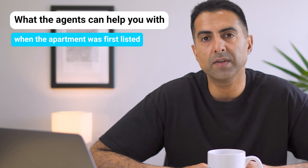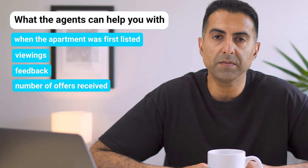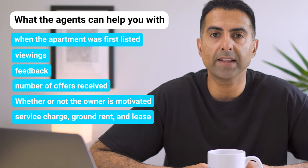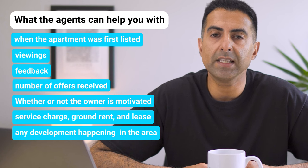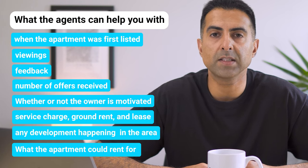What agents can help you with includes: when the apartment was first listed, how many viewings it's had, feedback from people who've viewed, the number of offers received and at what level, whether the owner is motivated, the level of service charge, ground rent and length of the lease, any upcoming development in the area that could help capital appreciation, what the apartment could rent for and the type of tenant likely to be attracted. They'll also know about apartments coming on that aren't yet listed on Rightmove, and which sales have fallen through. They have so much information that can significantly reduce your due diligence time.